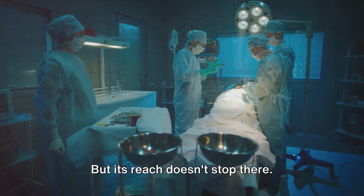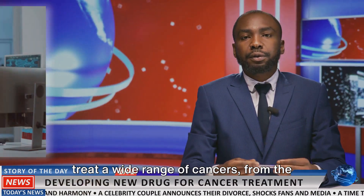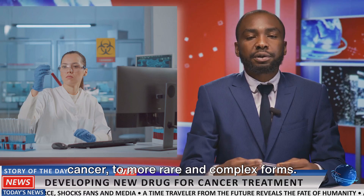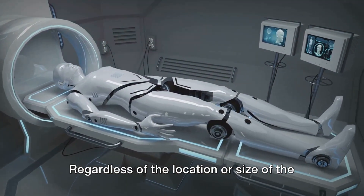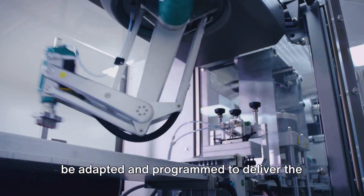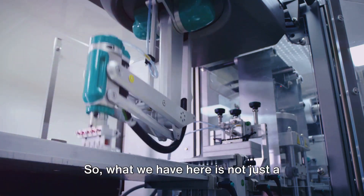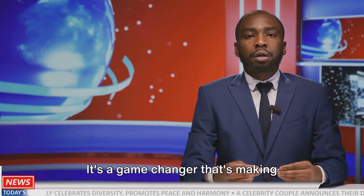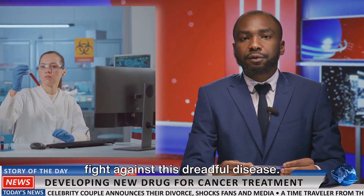But its reach doesn't stop there. This technology holds the potential to treat a wide range of cancers, from the most common types like breast and lung cancer, to more rare and complex forms. Regardless of the location or size of the tumor, the tumor irradiation robot can be adapted and programmed to deliver the necessary treatment. So what we have here is not just a machine, but a revolution in cancer treatment — a game-changer making previously unthinkable strides in the fight against this dreadful disease.